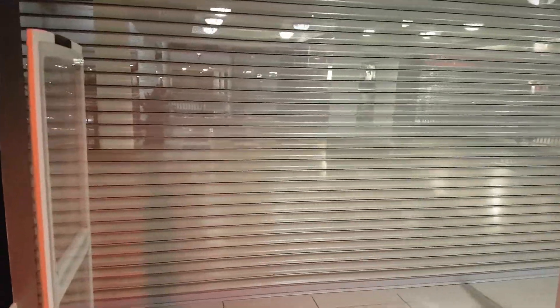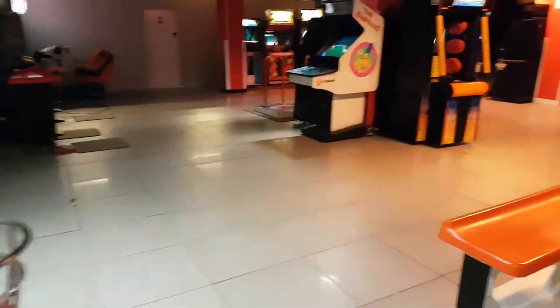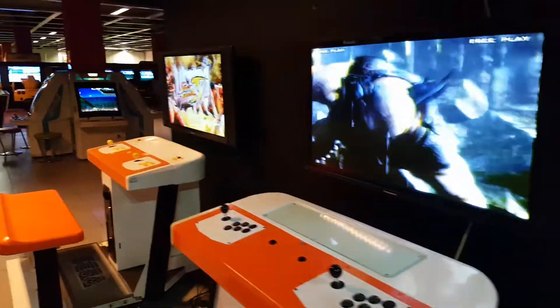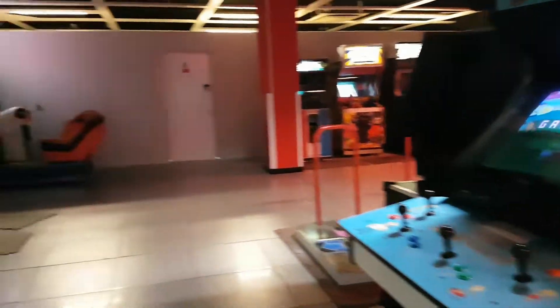There's a few more people. Outside here is a shopping centre, so during the day these shutters will be open for the public to come in this way as well. A few more cabs here. A few more cabs here.